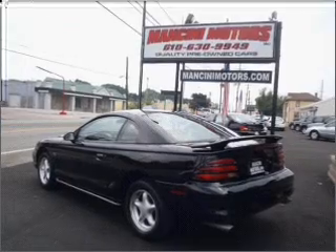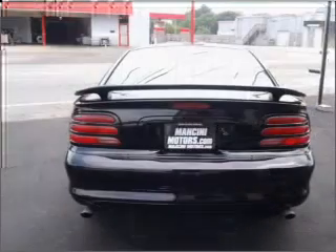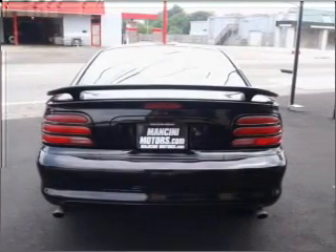With a powerful 8-cylinder engine that gives you more control with its manual transmission, premium wheels give a more luxurious look.